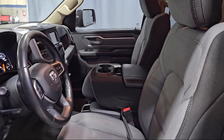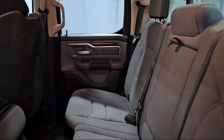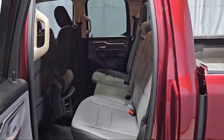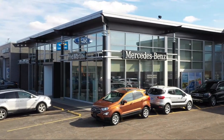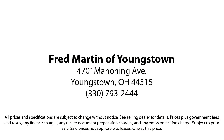Family owned since 1972, Fred Martin of Youngstown has remained a leader in customer service and for being here long after the sale. Our sales and service are all factory certified, which has led us to multiple Ford President's Awards and Mercedes-Benz Best of the Best Awards. With our 4.4 Google and 4.5 Facebook ratings, come see why customers always return to the family experience we provide at Fred Martin of Youngstown.